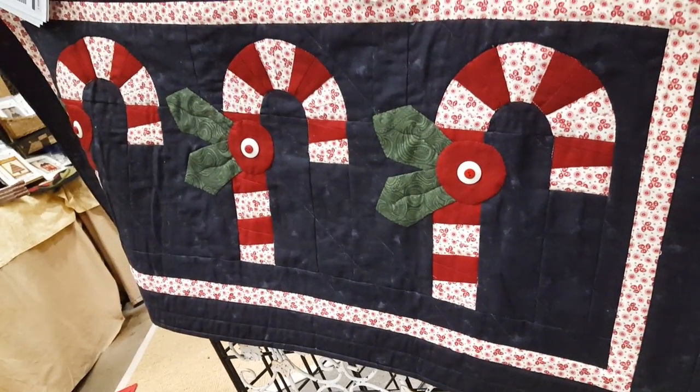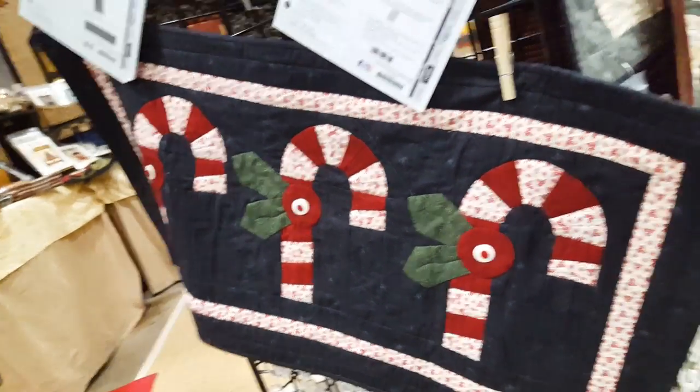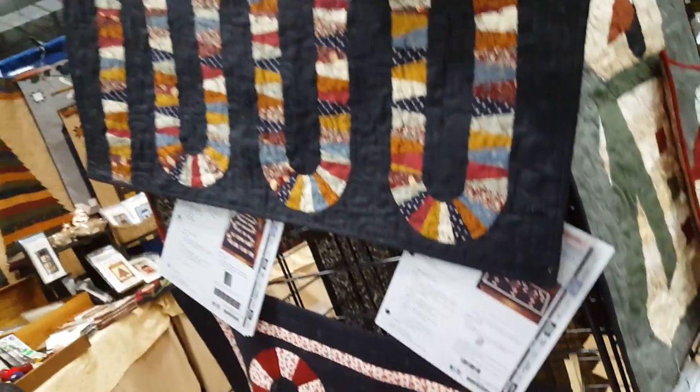I really like this for Christmas this year. And again, using the dresdan plate ruler in just a different way. And then you can use the satin edge foot to do the needle turn applique on that and the piecing.